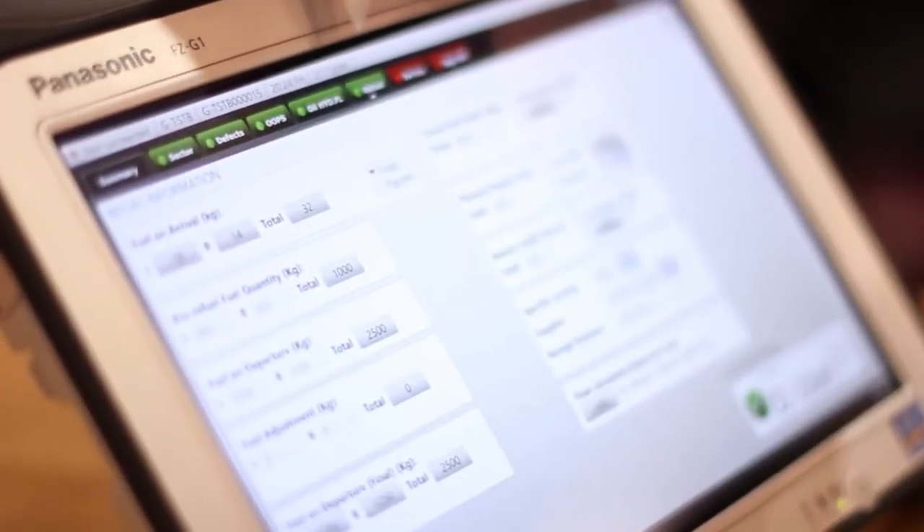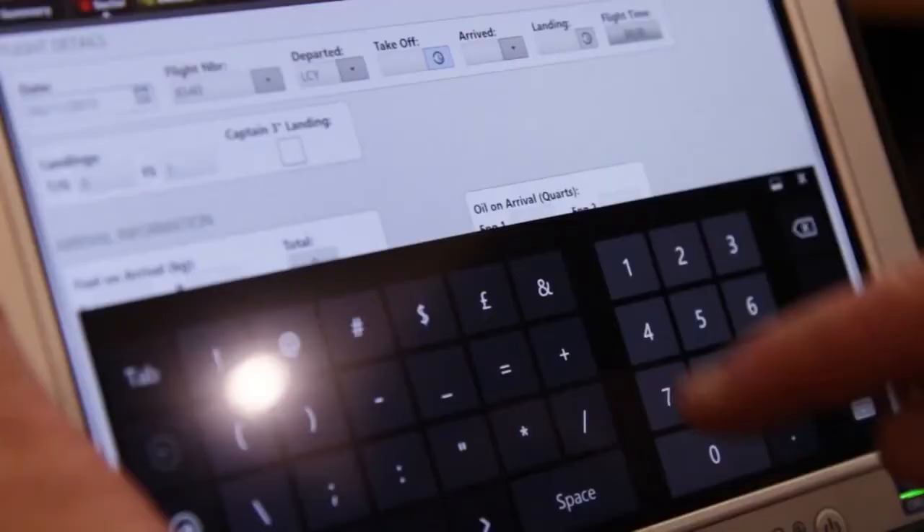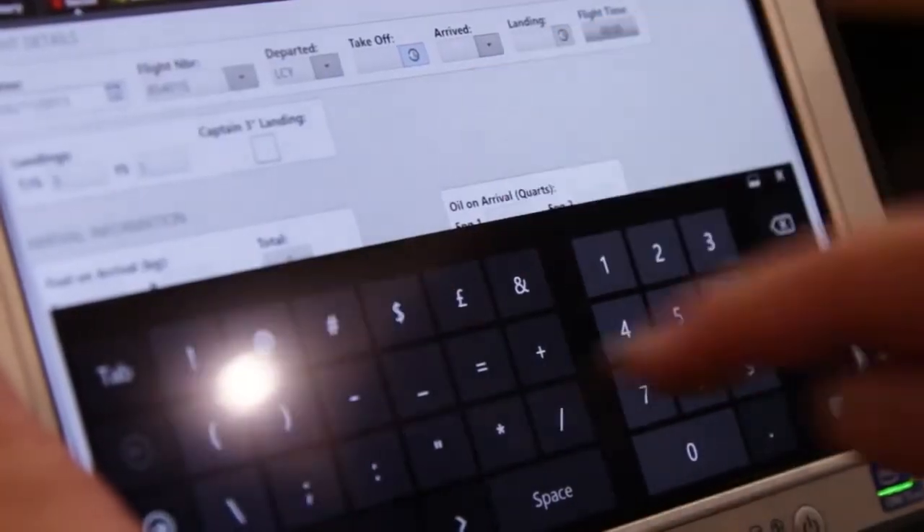The Panasonic FZG1 is perfect for this type of deployment because it's much lighter than the previous device, the CF-19 Toughbook. It's substantially lighter, but it still remains as robust and reliable as ever. And of course, as a tablet, it's running Windows 8.